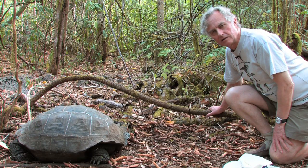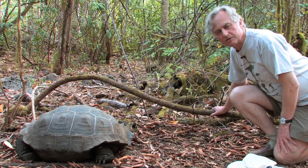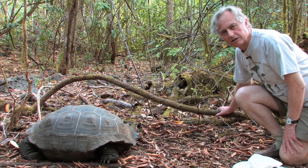This is the Santa Cruz variety of the giant tortoise. It's one of those that has a high-domed shell, as opposed to a saddle-shaped shell.